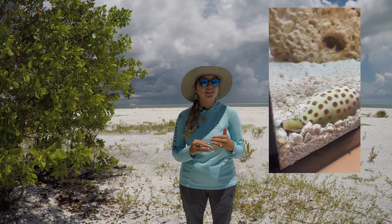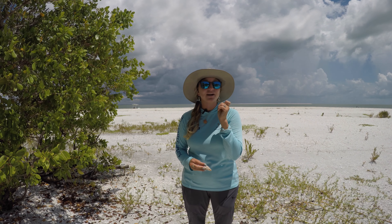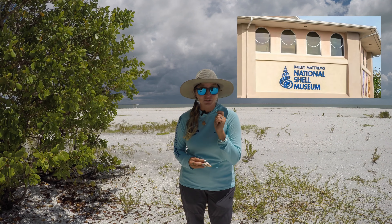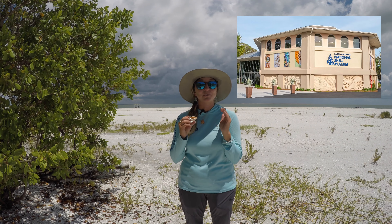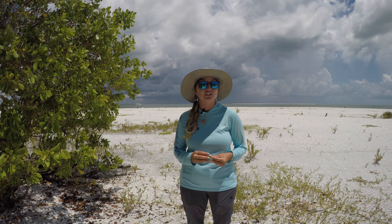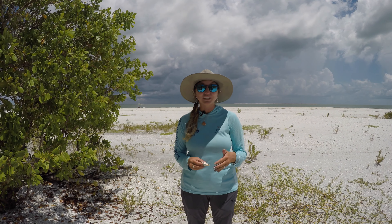Many people will never get a chance to see the live Junonia. However, the Sanibel Island shell museum — it's called the Bailey Matthews National Shell Museum — they actually have two live specimens on display in their aquarium. They were collected in 2018, and in 2019 they were actually able to observe and document the behavior of the animal as it stunned its prey. It's really cool.